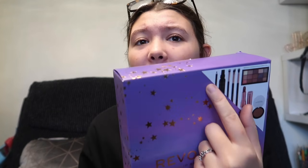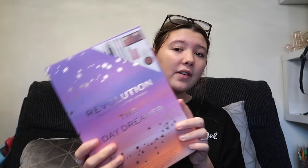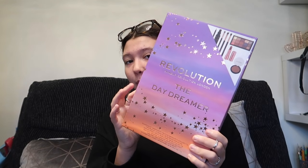This next thing is a Revolution The Daydreamer makeup box. It's got a palette in it, two lipsticks, I think that's a bronzer, three brushes, I think that's a fixing spray, and also a liner — I don't know if it's eyeliner or lip liner. I haven't opened this yet because I wanted to save it for when I open up my clear cases to put my makeup in. I got this really cool makeup box.